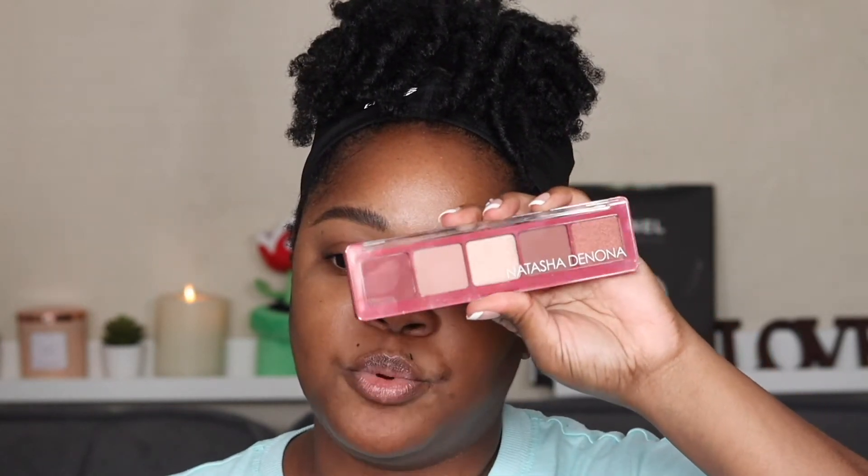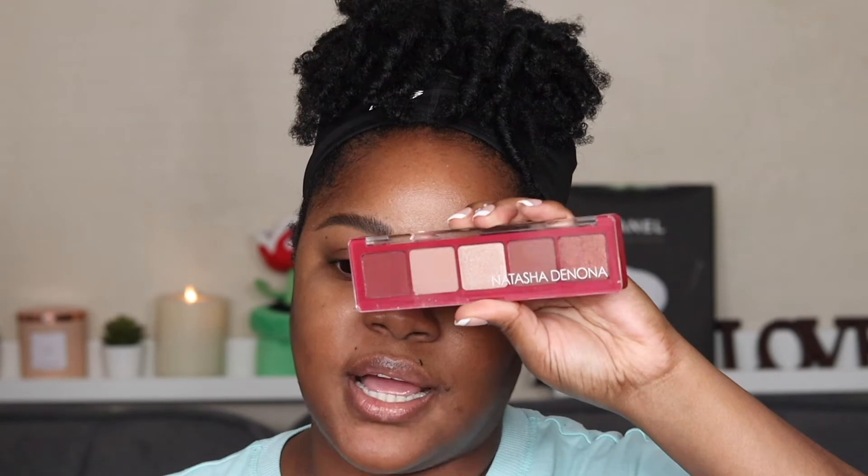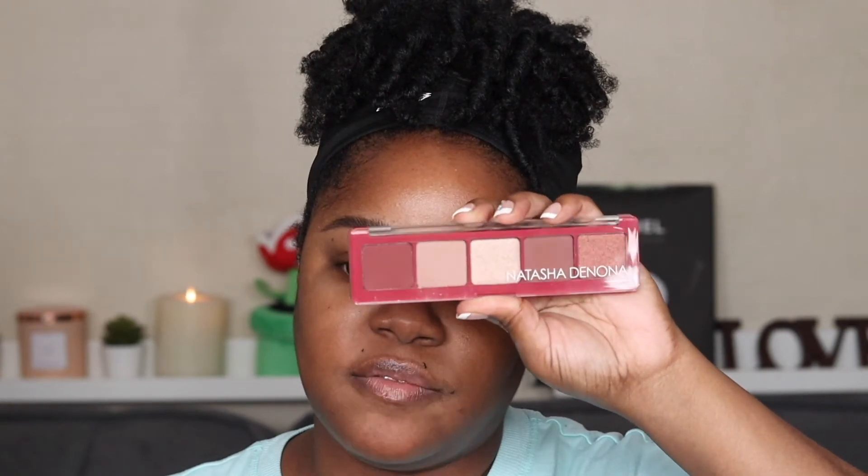Next up, let's do the eyes — very simple. I got this Natasha Denona, I believe this is called the Natasha Denona Cupid Palette. So pretty, it's giving Valentine's Day — very much love, perfect occasion. I'm only going to use four shades. I'm not going to use the red because my outfit is black and white.